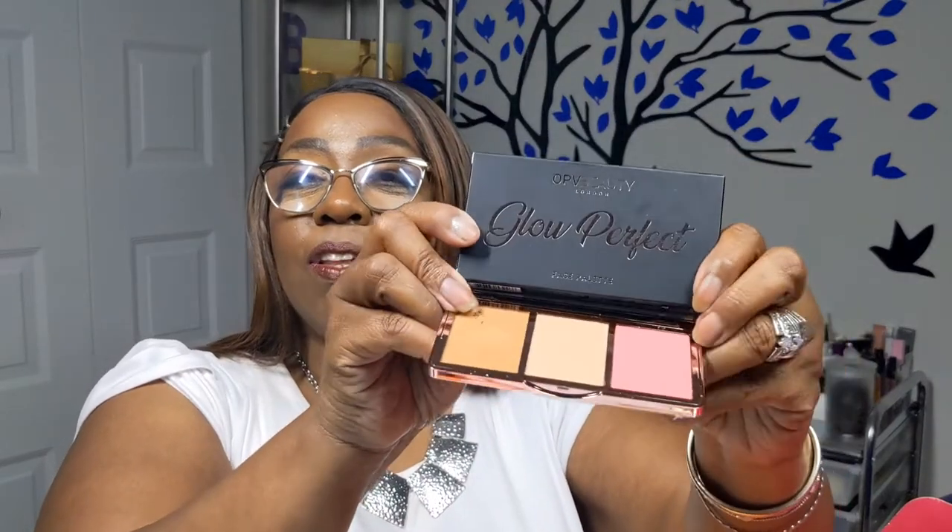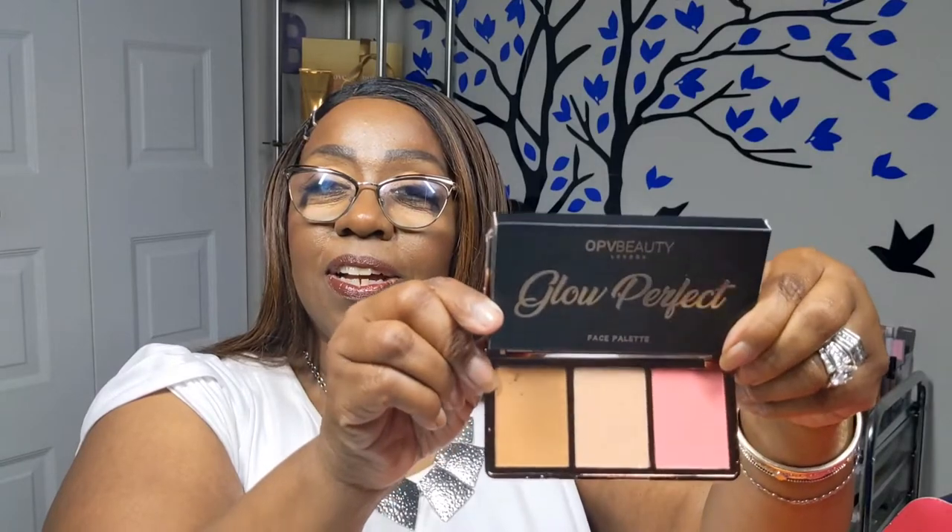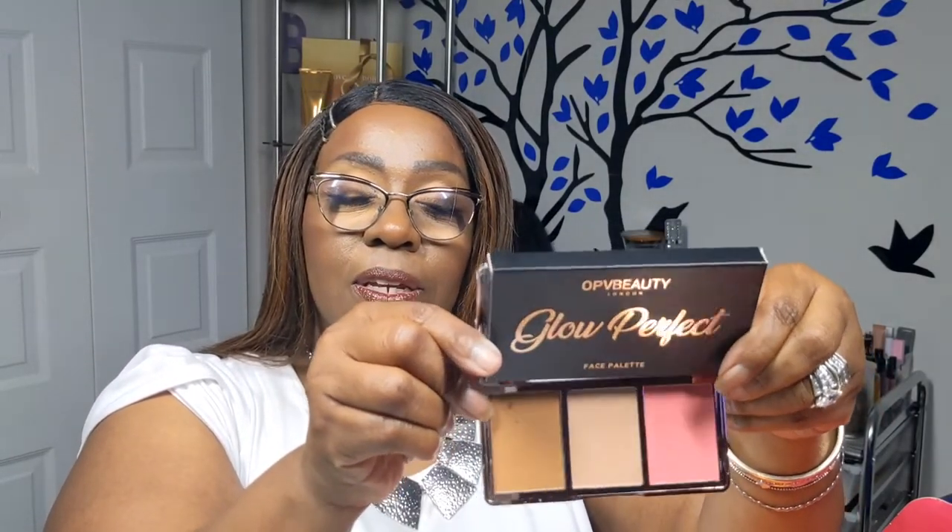I wanted to check the shelf life before opening — it's 12 months, so I can go ahead and open it. It is truly safety sealed, tamper-resistant, and also came with a cellophane wrap. It has a mirrored finish and a full-size mirror inside. Here are the shades — very nice, I like them a lot!